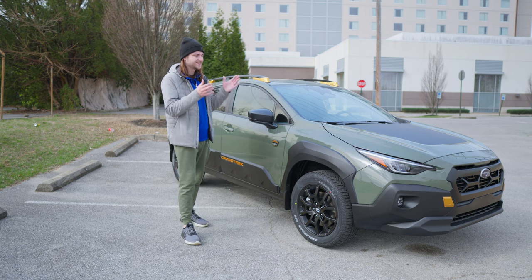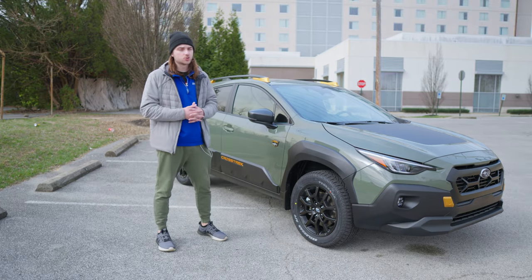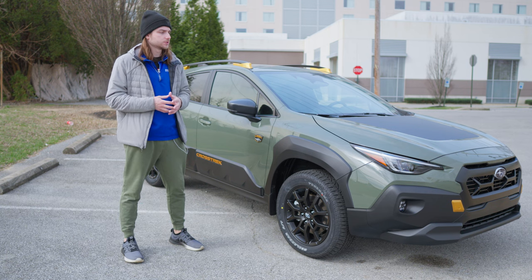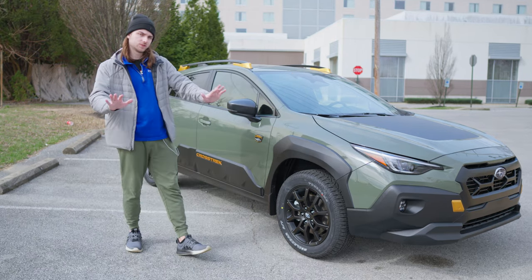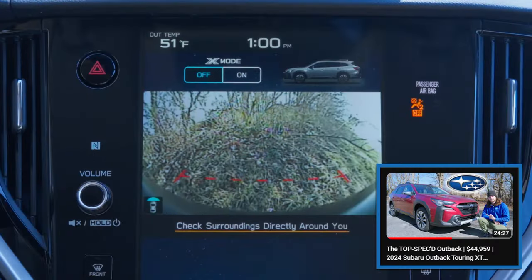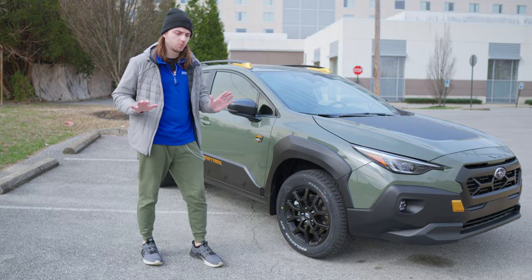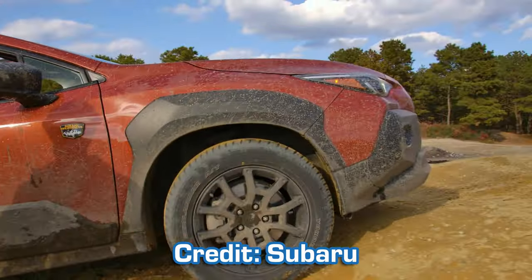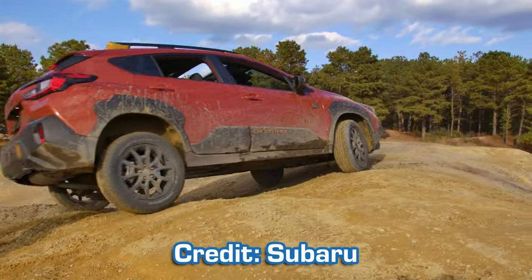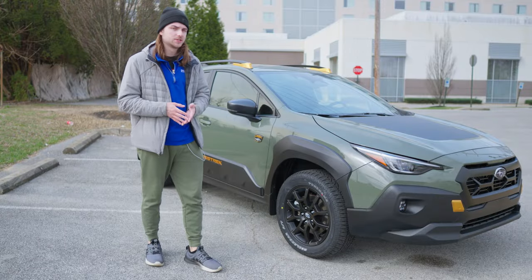One thing we do not have on the front grille that I really think they should have included on a vehicle intended to be taken off-road is a front-facing camera. We see these on some higher-end Subaru models where you can actually see what's in front of your vehicle. Now is the quality good? Absolutely not — Subaru has some of the worst cameras on the market right now. But just being able to see how close you are to the edge of a rock or a cliff, to see if you're going to make it over whatever obstacle is in front of you, is really important on something with off-road capability.